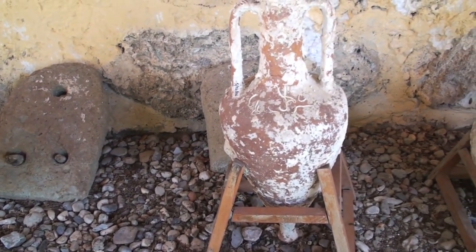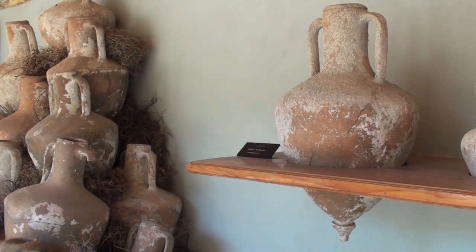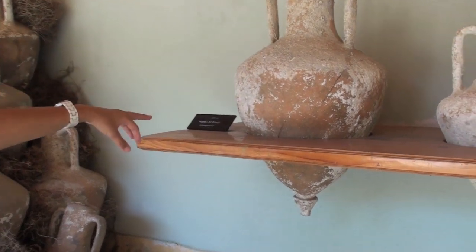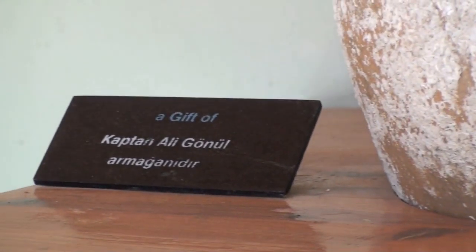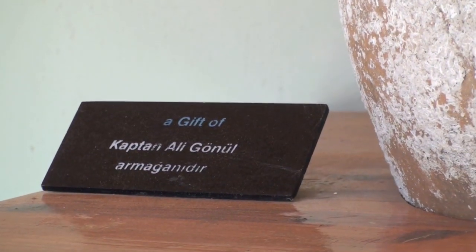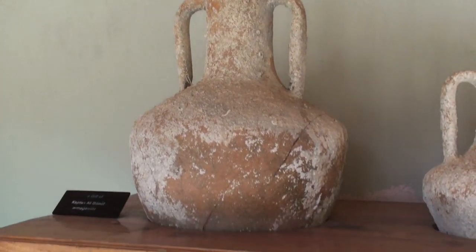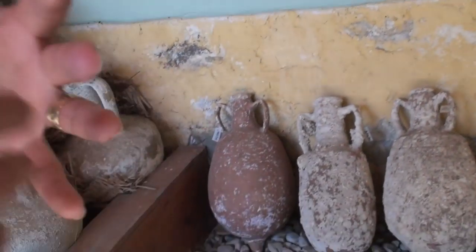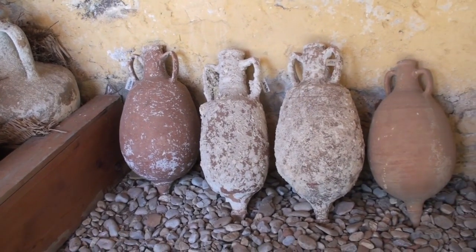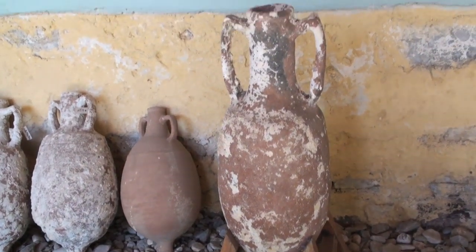Crete, Rhodes, and Cyprus have always been important islands. And what I've been talking about — here's a gift of Captain Ali Gönüll from Bodrum. He was the one to find this particular amphora, and they placed his name here saying 'a gift of him.' The excavations are continuing together with local people, bringing out world heritage from the seabed.